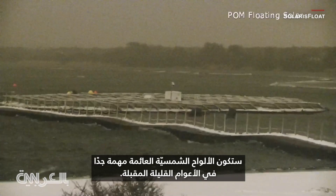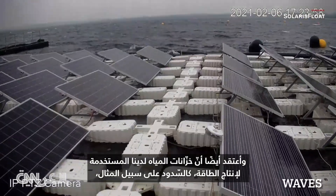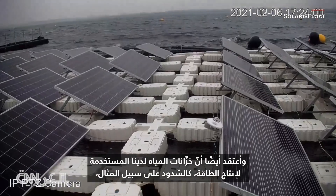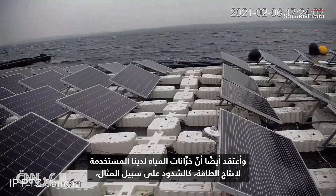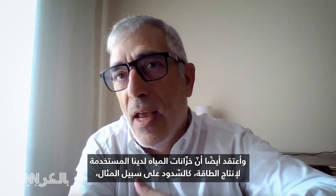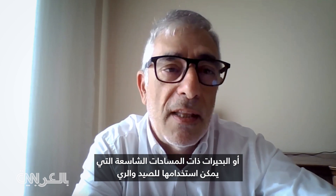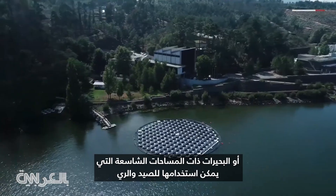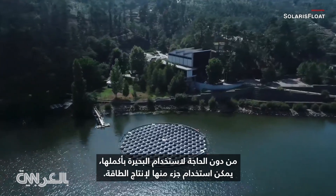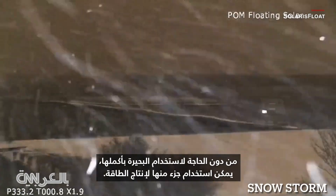Floating solar is going to be very important in the next few years. The quantity of water reservoirs used to produce energy — like hydrodams or lakes — have a huge area that can be used for fishing and irrigation, and you don't use all of the lake itself. Some part of it can be used to produce energy.